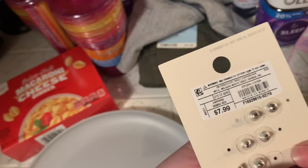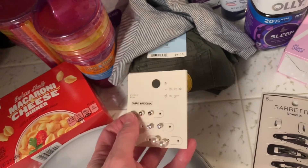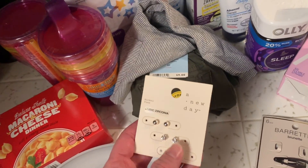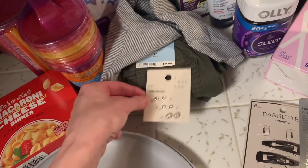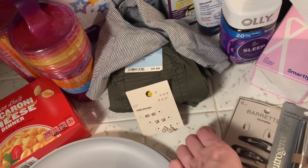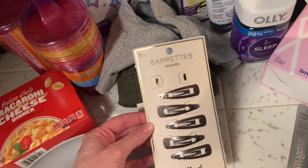For me I got this set of earrings — I get the nickel-free ones. They're pretty cheap, $7.99. I probably buy like a three-pack of these twice a year because they do kind of wear out. These are the ones I got and they were five percent off on Cartwheel or Circle.